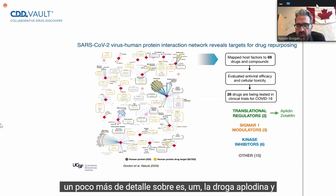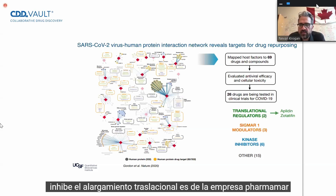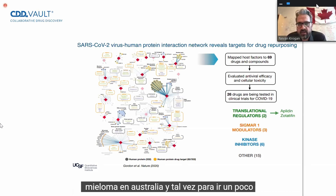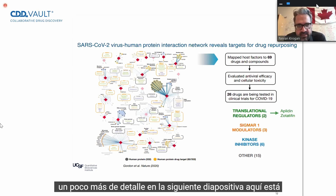Another one I'll go into a little bit more detail on is the drug aplodin, and it inhibits translational elongation. It is from the company PharmaMar, and ironically, this has been approved to treat multiple myeloma in Australia. And maybe to go a little bit more detail into that on the next slide.